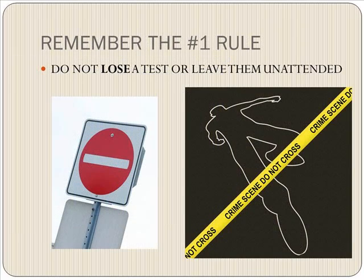And finally, remember the number one rule: do not lose a test — that includes do not leave them unattended. We'll have another meeting. Thank you for watching and have a great day.